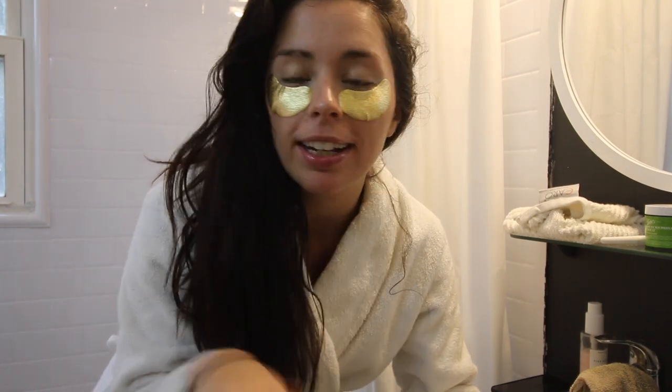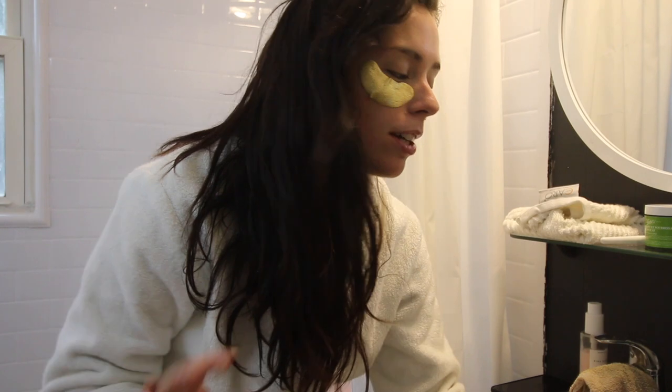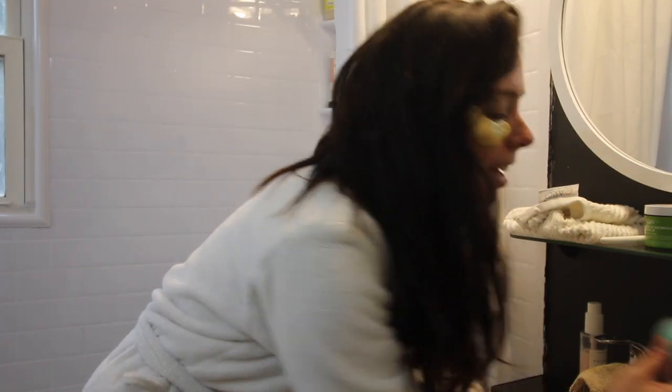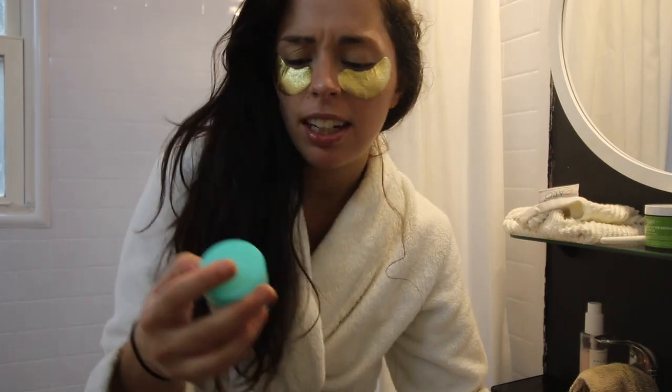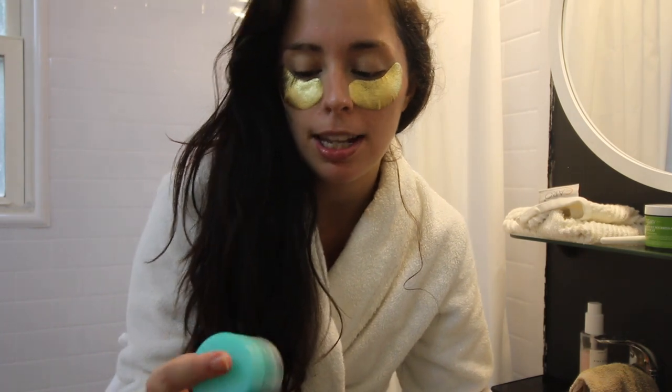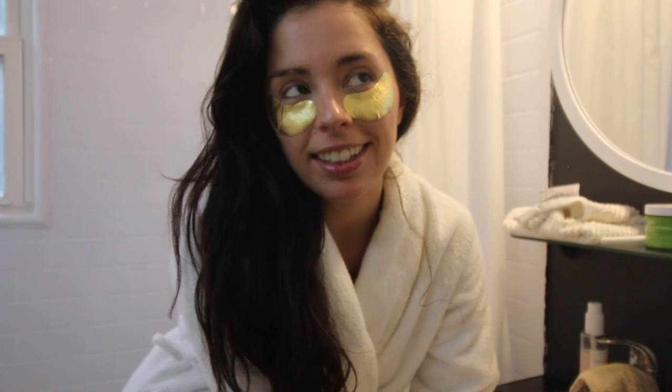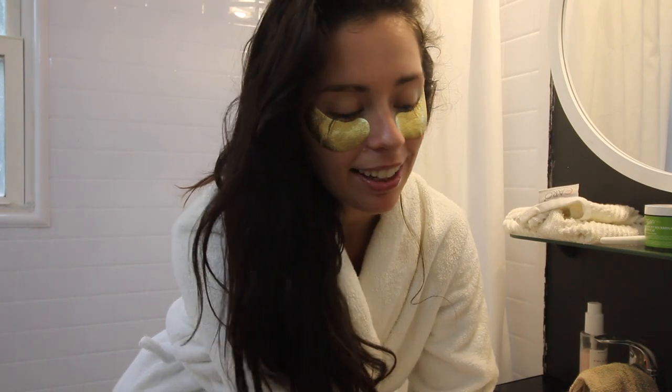I'm trying to redeem myself and make this more pampering by using these gold eye masks — they are the Wander Beauty Baggage Claim Gold Eye Masks. I also have a lip mask on, it's the Laneige Lip Sleeping Mask in Mint Choco. I feel a lot more glamorous and pampered than when I had that avocado just mushed all over my face like baby food. I think it's finally time to hop in the bath!